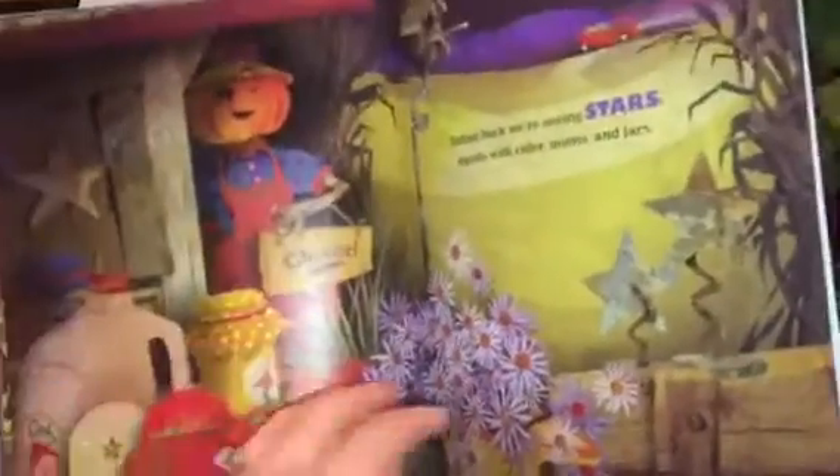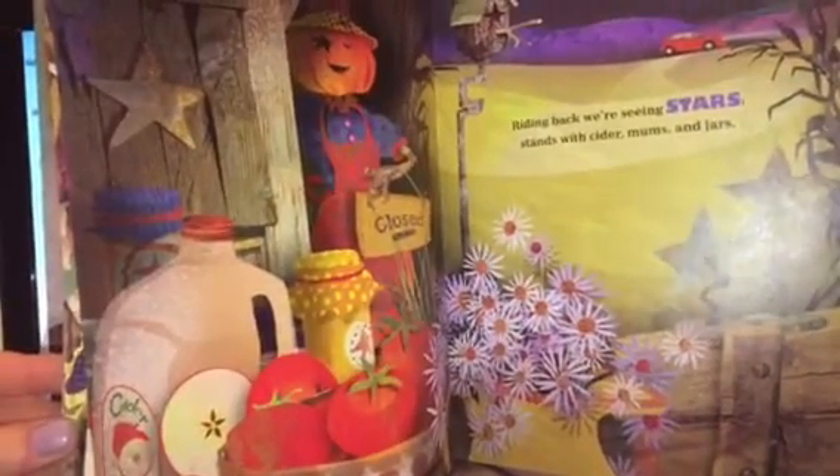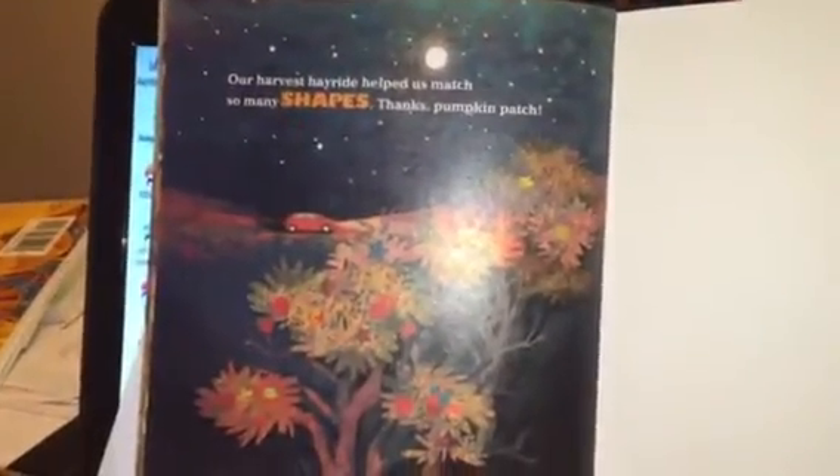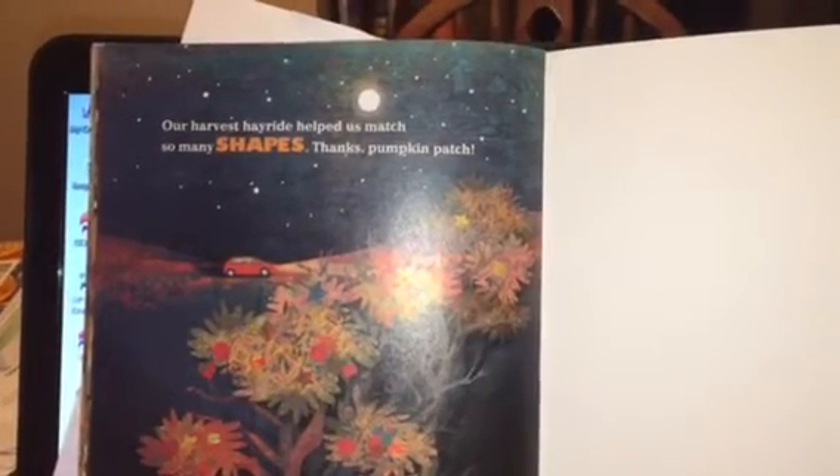Riding back we're seeing stars. Stands with cider, mums in jars. Our harvest hayride helped us match so many shapes. Thanks, pumpkin patch.